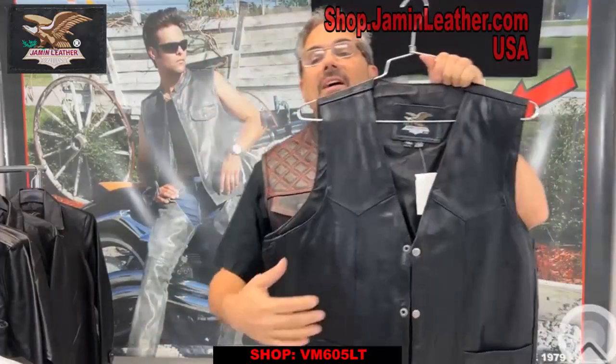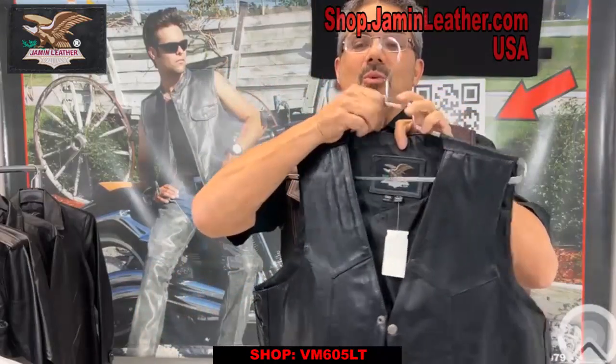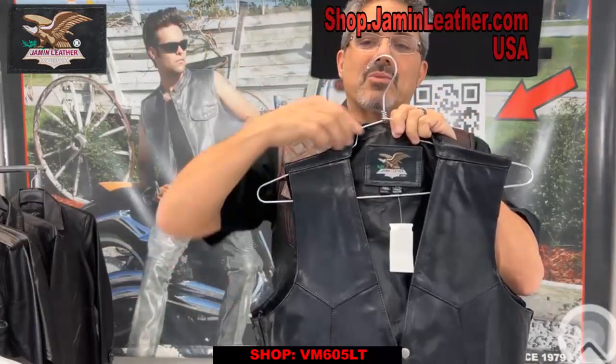Inside pockets are available for the tall. This is a Jamin Leather brand — if you want quality, look for that label. That's the one you're looking for.